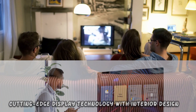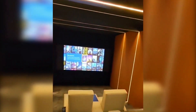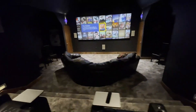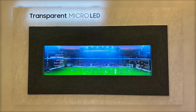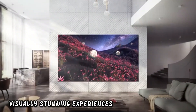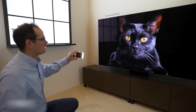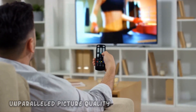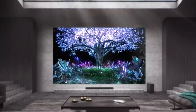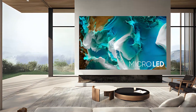The design possibilities offered by transparent micro LED are expected to influence the aesthetics of home entertainment setups. The transparent nature allows for creative integration into living spaces, offering a blend of cutting-edge display technology with interior design, resulting in home theaters that are not only technologically advanced but also seamlessly incorporated into the overall design scheme. This evolution aligns with the growing demand for advanced and seamless integration of technology into everyday living spaces.